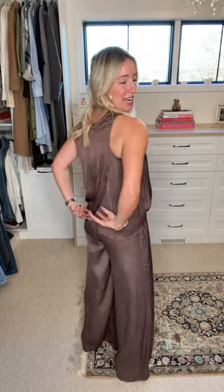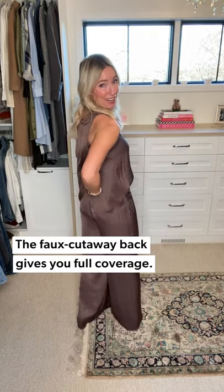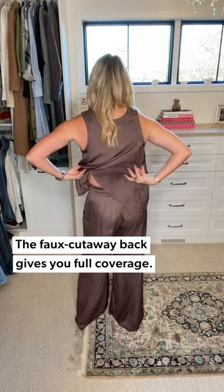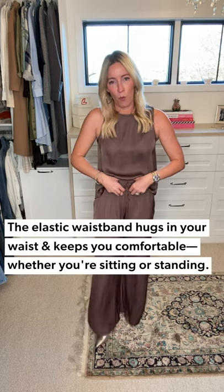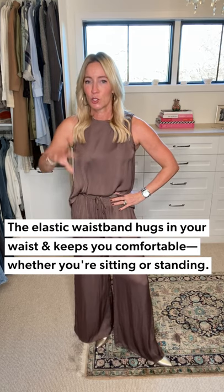It's comfortable, it's breathable, and it looks so put together — requires absolutely no thought. Beautiful higher-neck tank, bra-strap friendly. The secret sauce to this top is this yummy cutaway in the back — it's a faux cutaway, so you're getting full back coverage without the peekaboo, just the illusion. I did a little half tuck into the pant to give myself a little waist definition.